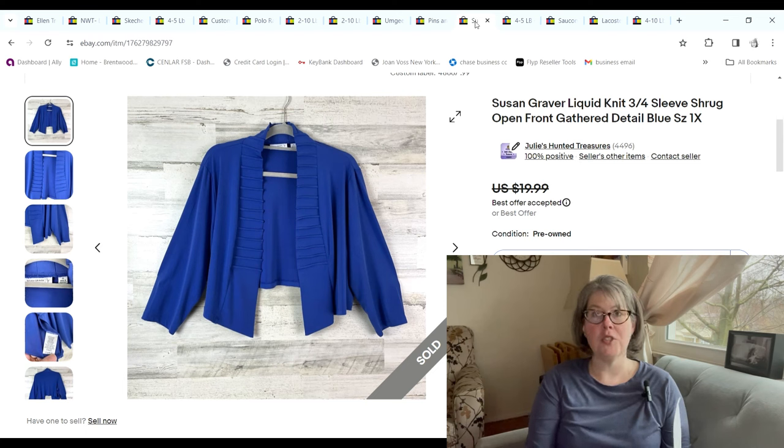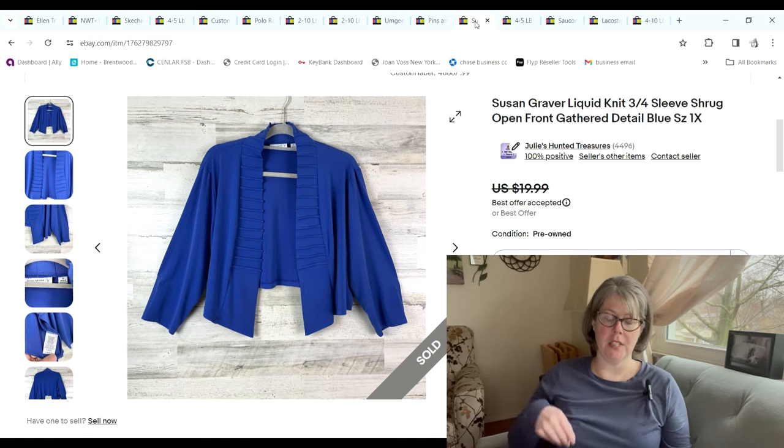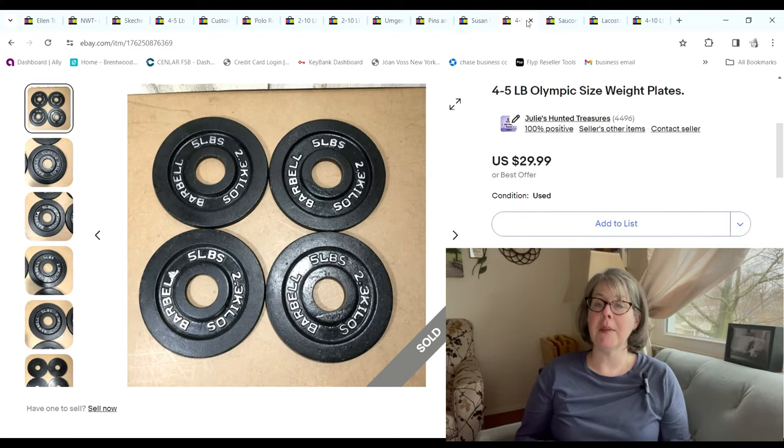This was a Susan Graver liquid knit shrug — I love finding Susan Graver stuff, especially plus sizes. It was a 1X; I found it on 99-cent day. It sold for $15 and we made a $10.98 profit.